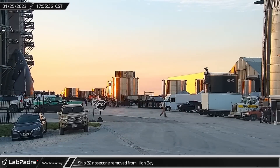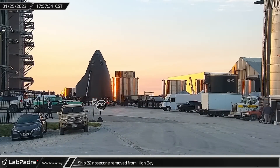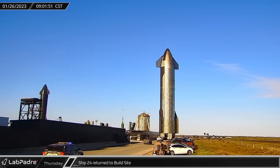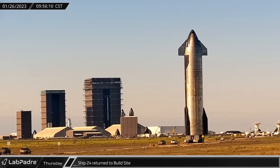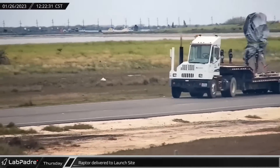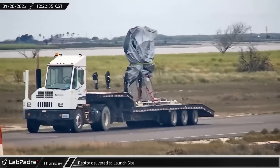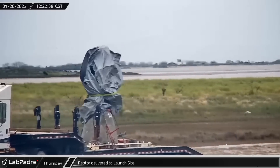At the build site, Ship 22's nose cone rolled out of high bay, indicating that the vehicle had now been chopped into more easily scrappable pieces. Thursday, Ship 24 was rolled to the rocket garden, likely just as a secure holding area for Booster 7's next static fire, and possibly for final flight preparations as well. Shortly after noon, a Raptor was spotted being transported to the launch site, likely to be swapped with one of Booster 7's engines before the static fire.